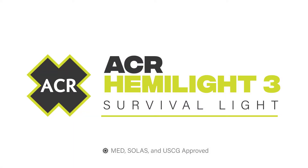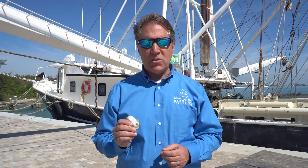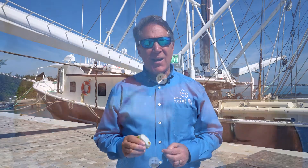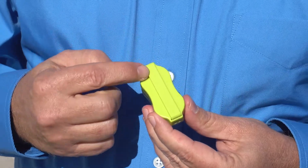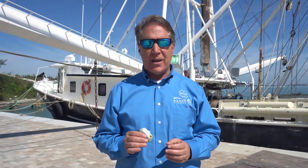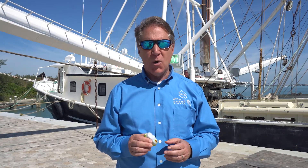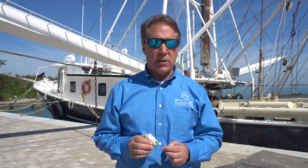Life jackets are a critical life-saving piece of equipment, and they must be equipped with a USCG MED or SOLAS approved light. The ACR HEMI survival light attaches to almost any style life jacket with a quick and easy installation that can be completed in seconds, saving your crew valuable time when it's time to replace expired lights.